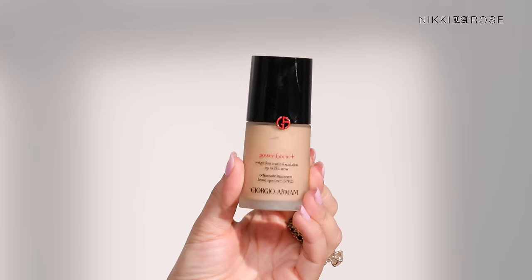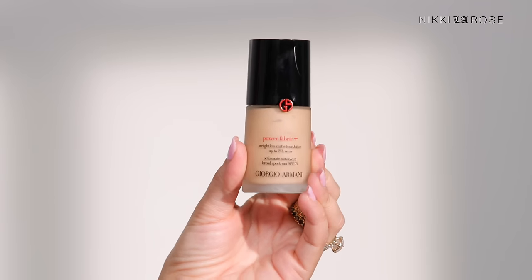A newer one I just recently tried that's fantastic for oily skin is the Giorgio Armani Power Fabric Weightless Matte Foundation — up to 24-hour wear. It's a beautiful foundation; it feels incredibly comfortable and very lightweight. If you want more of a matte finish that's very long-wearing and you work all day wanting your makeup to stay put, this is a great one to look into if you want it to feel lightweight and not like you have a mask of makeup on.